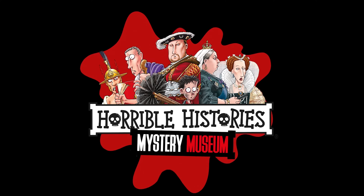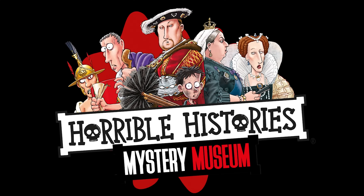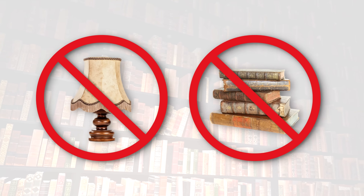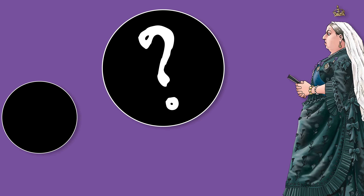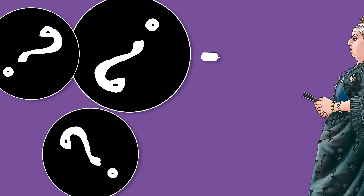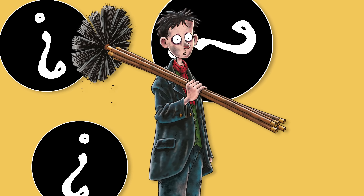Welcome to the Horrible Histories Mystery Museum. But don't expect stuffy objects or boring old books here. Instead, you'll find horribly historic artifacts and some of the stomach-churning facts behind them.